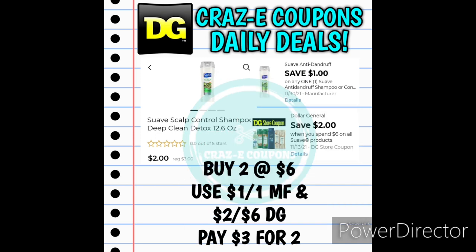We also still have the DG Store coupon for Save $2 when you spend $6 on all Suave products — another example of stacking a manufacturer coupon with a DG Store coupon. Pick up two of the Suave Anti-Dandruff Shampoos at $3 each for $6. Use the 1-off-1 manufacturer coupon and the 2-off-6 DG Store coupon, and that's going to leave you paying $3 for two, making those $1.50 each.